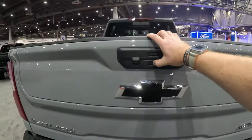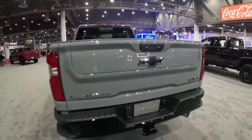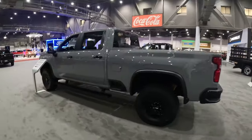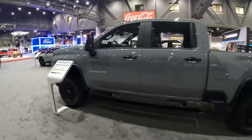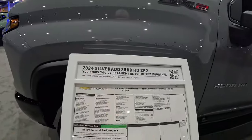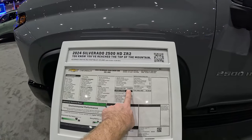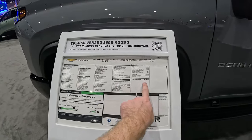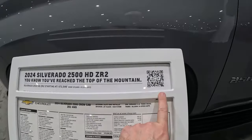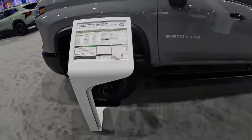Let's see if the multi-flex tailgate works here at the auto show — nope, they've got it locked up for the show. But I love this truck. This is a Texas-sized truck for Texas. We do have the window sticker: this one starts at $70,600, and with all the options it comes to $87,360.